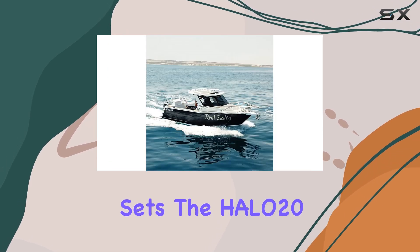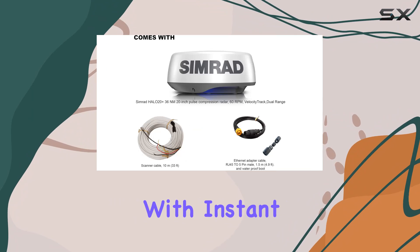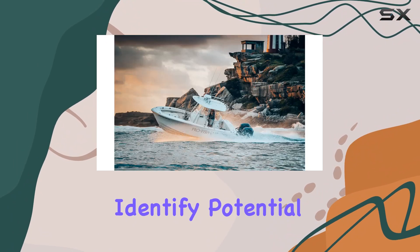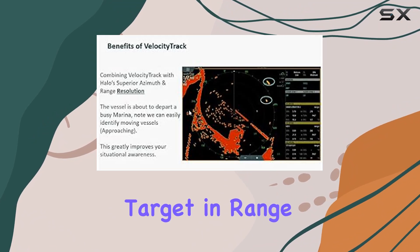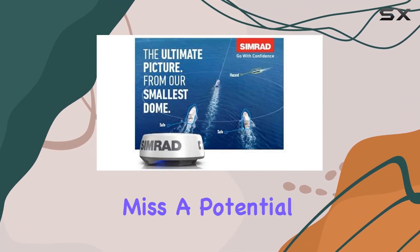What truly sets the Halo 20 Plus apart is its velocity-track Doppler technology. With instant visual feedback on whether targets are approaching or moving away, you can quickly identify potential hazards and adjust your course accordingly. The Halo 20 Plus automatically checks every target and range, eliminating the need for manual selection and ensuring that you never miss a potential threat.